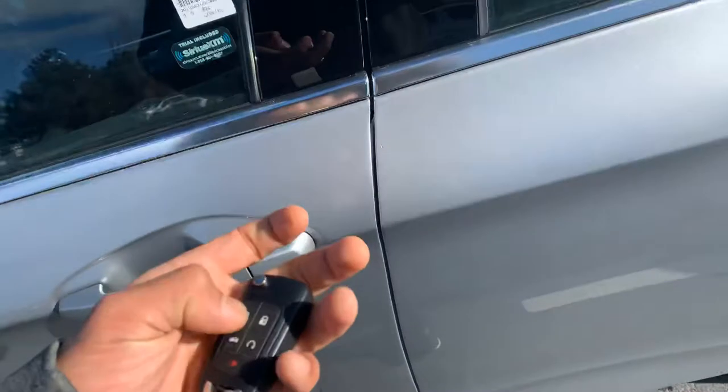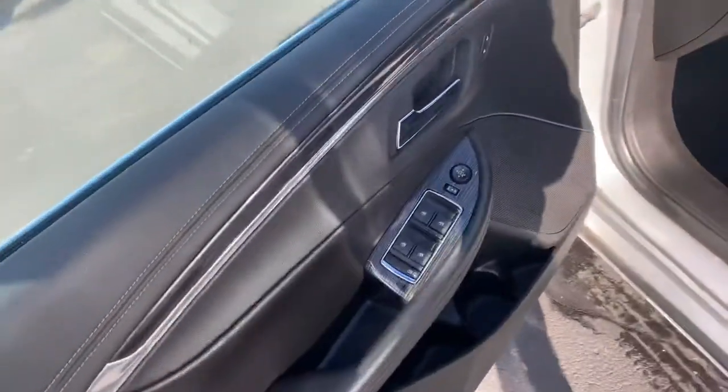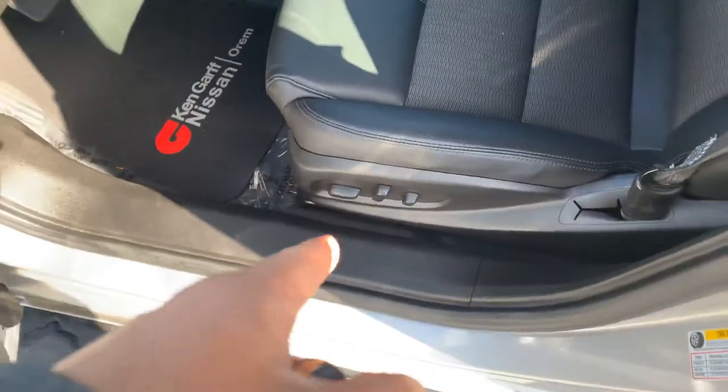There we go. As you can see, the remote start works. We have our power windows, power seats with eight-way seating appointments with lumbar support. Let's check out the interior. See how clean it is in here.